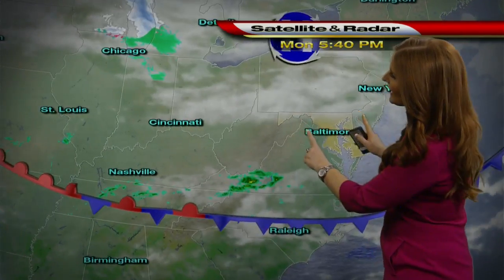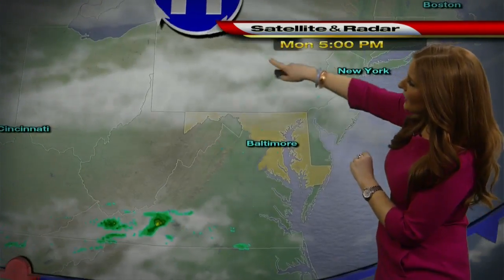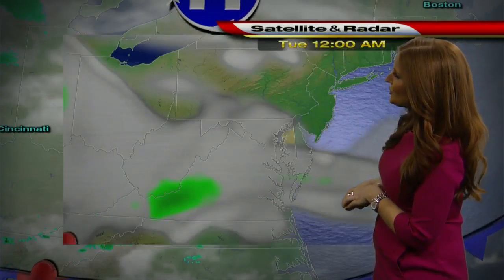Now the radar and satellite — all we can see over Maryland at this point would be the lovely cloud cover. You can see lots of white there showing us all the clouds.